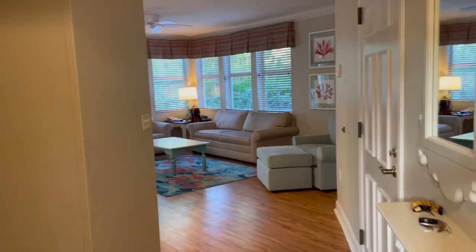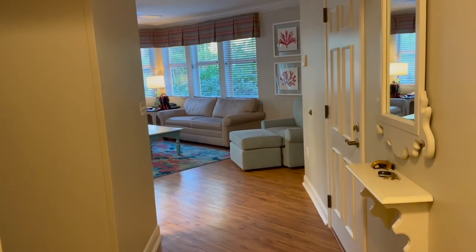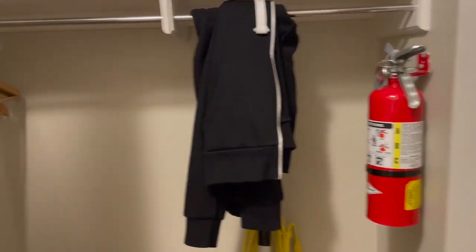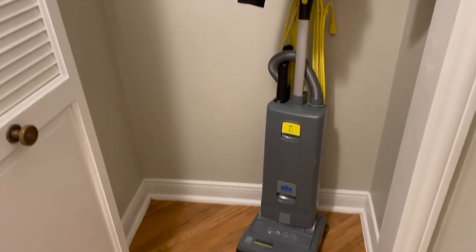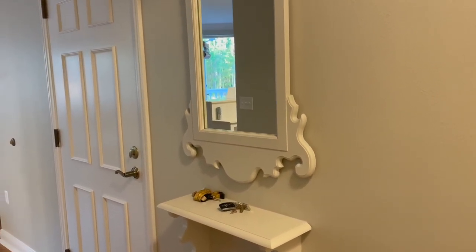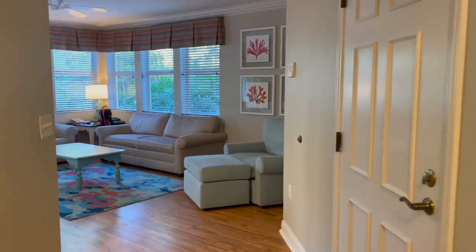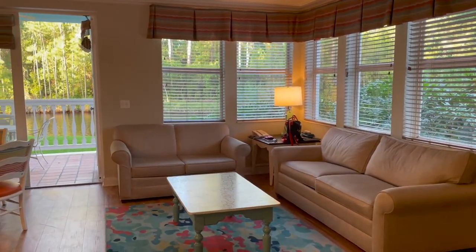Here we are inside the room. First entry, guys — this place feels massive. To your right you have your first closet where you can store your luggage, and they do have a vacuum. You know I always have to mention the cute little area where you can put your magic band, wallet, and keys. We're going to make our way down to the living room and kitchen.